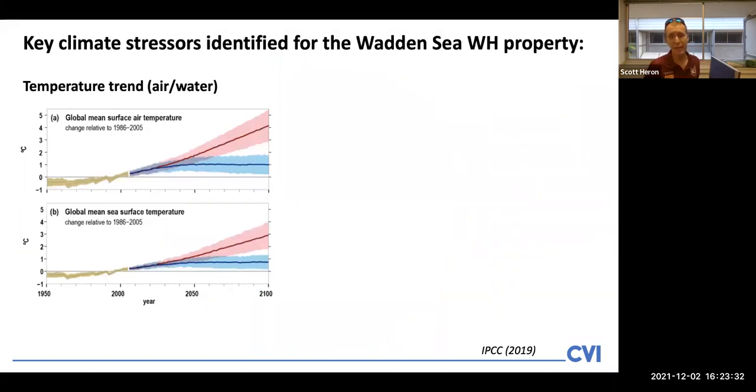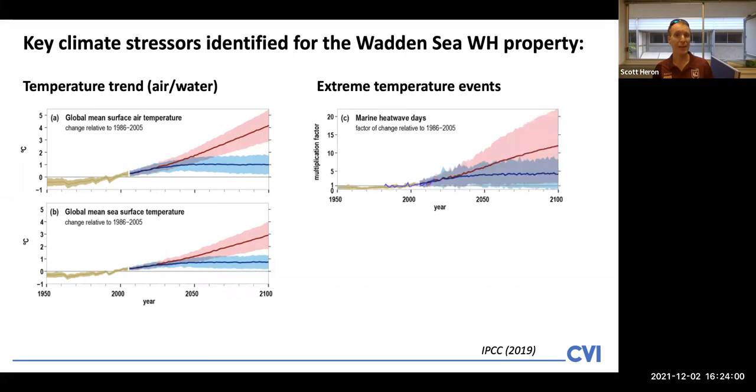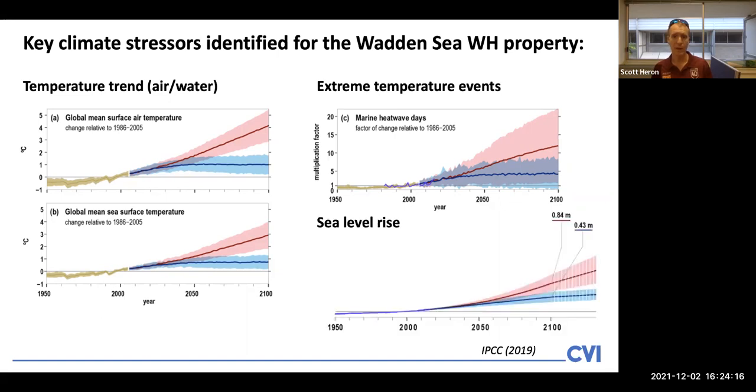The key climate stresses identified for the Wadden Sea property — undertaken in our workshop of February 2020 conducted in Hamburg — were identified as being long-term temperature trends. You can see here global projections of surface air temperature and sea surface temperature, which are representative of, though not specific to, the conditions in the Wadden Sea. Also extreme temperature events — short-term temperature occurrences — with IPCC projections and data for heat waves in marine environments. The third key climate stress identified was sea level rise, with data records and projections as reflected in the IPCC analyses.